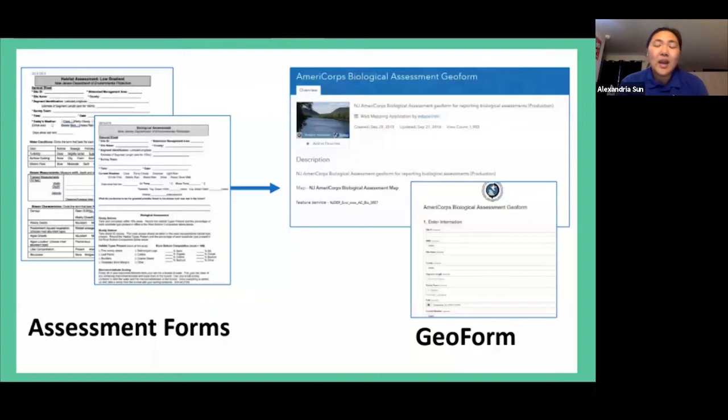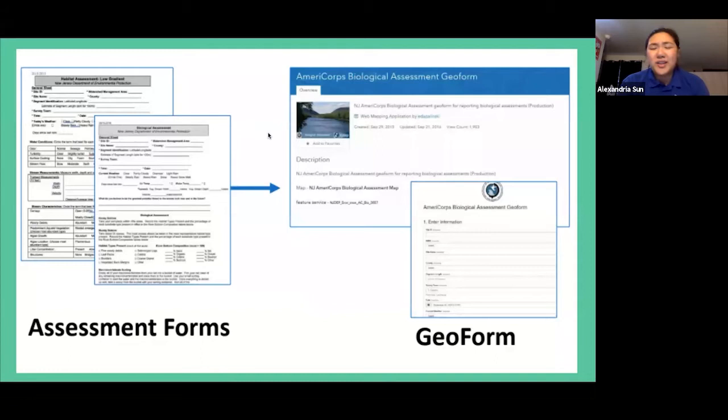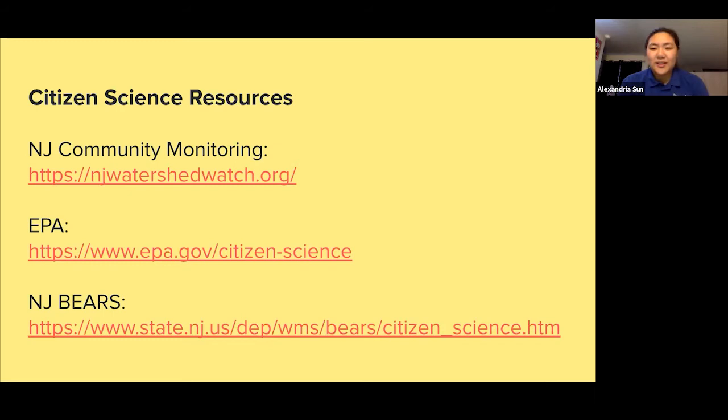Once we get home after stream sampling, it's basically a matter of translating handwritten on-site field notes into our digital forms on GeoWeb. GeoWeb is accessible online if you're interested — you can dig up a lot of interesting information there. New Jersey also has a community monitoring website called NJ Watershed Watch; one of their big recent projects is road salt monitoring to see if there are better ways to manage that. There are also resources through the EPA and New Jersey BEARZ, which is the branch of the DEP that works on watershed management. Those are some links you can refer to, but now we'll move right back to bugs — Joe will take over from here.